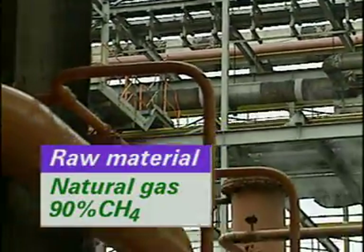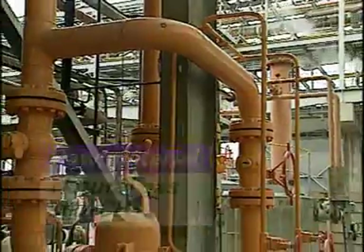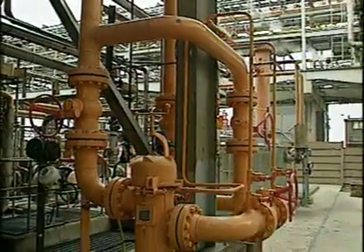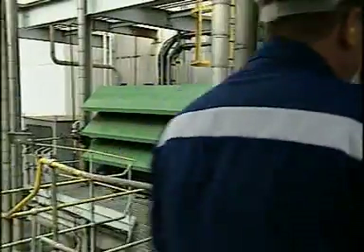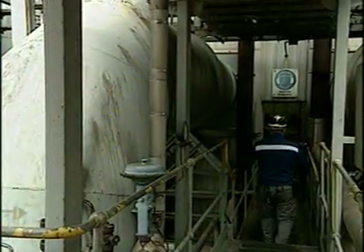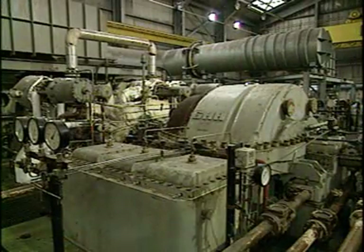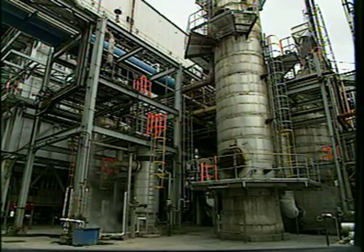Natural gas, which is about 90% methane, is piped from the North Sea and fed to the plant through a pipeline. The other raw materials are water and air. Air is drawn in from the atmosphere, filtered and compressed here. Natural gas contains sulphur compounds, which are removed in this desulphuriser.